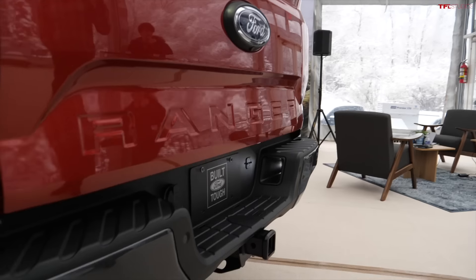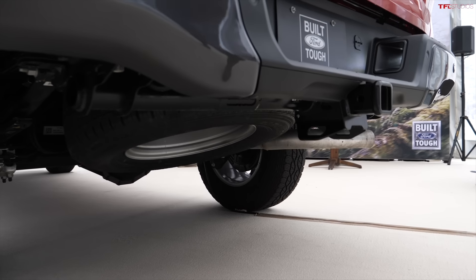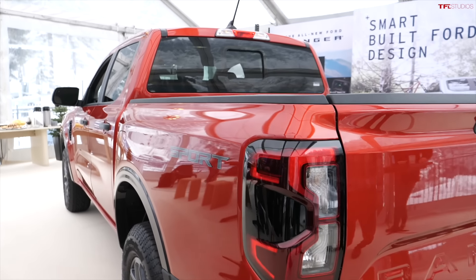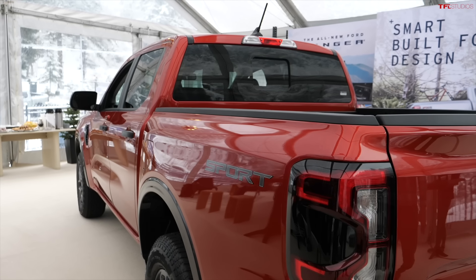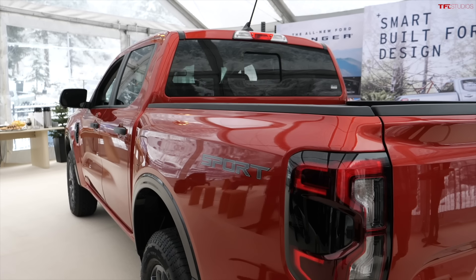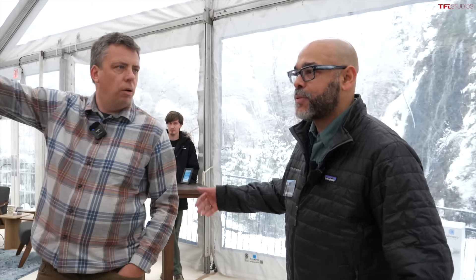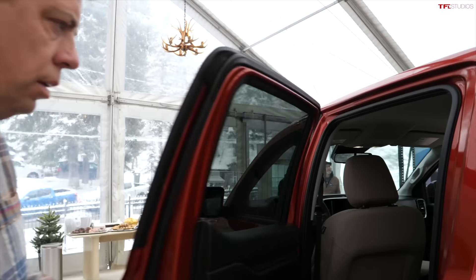For 2024, all new Rangers come in one configuration: crew cab and five-foot bed. The data showed that's what most customers were buying, and this single configuration allows Ford to put more into that one variant rather than spreading resources across multiple configurations.